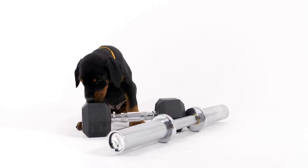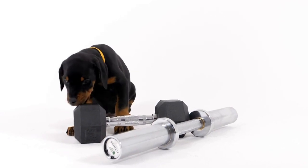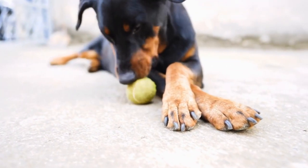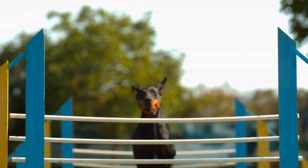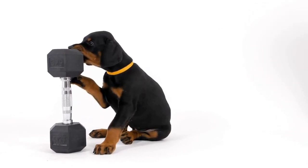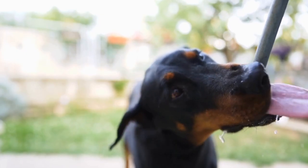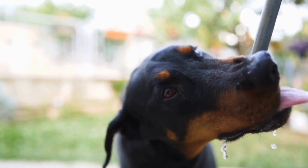Building Focus. To succeed in canine freestyle, your Doberman Pinscher needs to be attentive and focused. Start by teaching your dog to maintain eye contact with you for an extended period. Use treats or toys to attract their attention and reward them when they maintain eye contact. Gradually increase the time duration and introduce distractions to make the exercise more challenging. This will help your Doberman Pinscher stay focused on you during performances, even with distractions present.